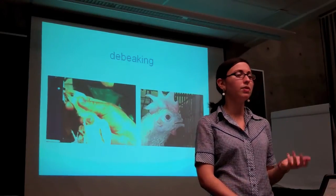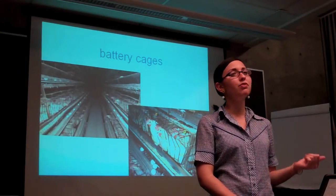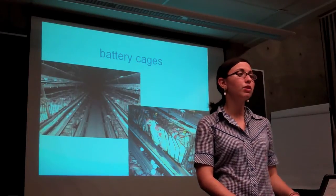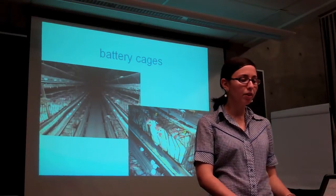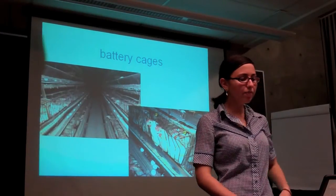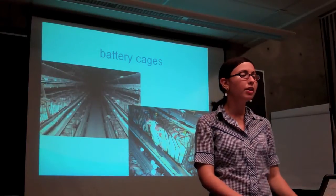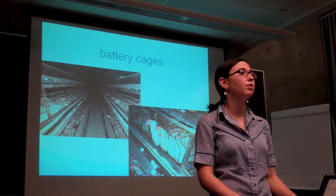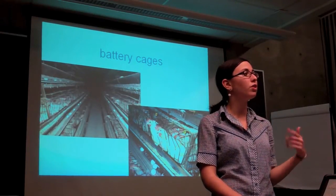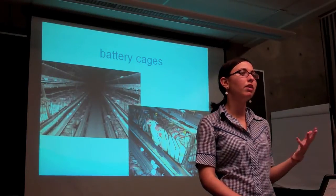Chickens' beaks are their primary means of sensory exploration, so this is really debilitating as well as painful. As soon as the females mature, they're put into cages and barns. The typical cage for an egg-laying hen allows for 67 square inches of floor space, which is smaller than a sheet of paper. The cages are then stacked between three to nine tiers high in these barns. Chickens now lay around 300 eggs per year, which is three times what they normally would in nature. They're killed after that one year because their bodies begin to give out from the stressful conditions. The industry has discovered it's cheaper to slaughter all the birds after one or two years and start over with fresh ones, rather than pay for feed and housing for birds that are sicker and producing fewer eggs.